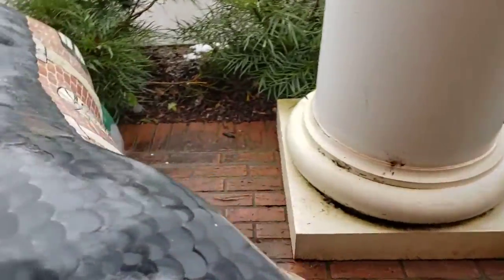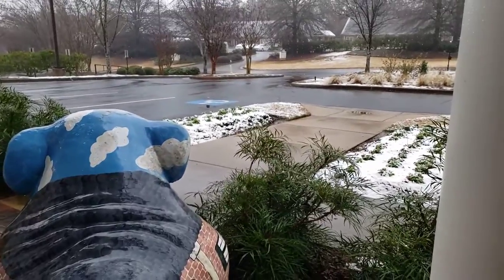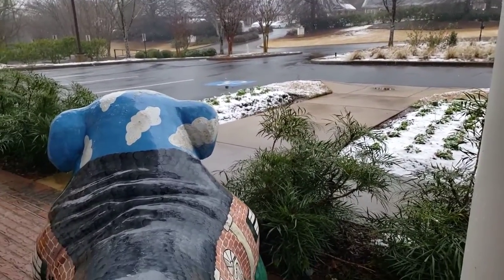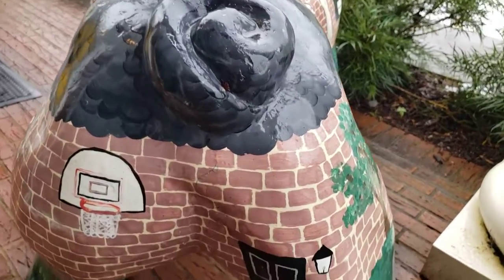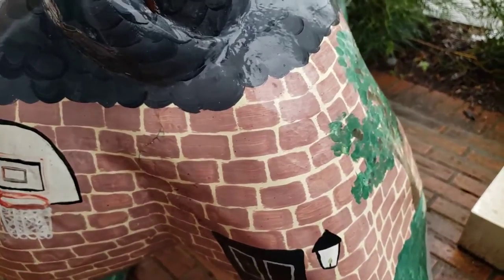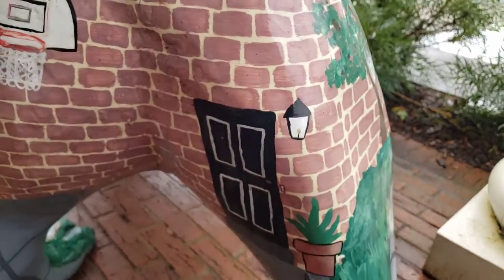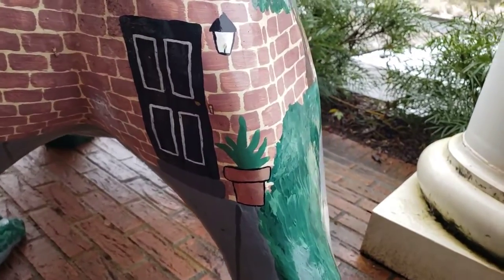We'll come around to the back and take a look — and you can see a little bit of snow on the ground today here in Athens. Here's the back and there's a basketball hoop that someone would maybe put on the side of their house or their garage. There's the back door with a light next to it.